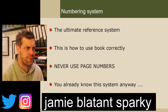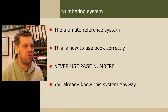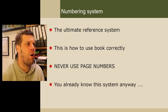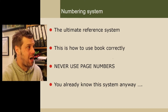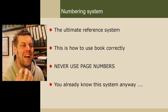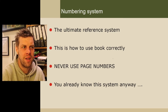We're now going to look at the numbering system, which sounds incredibly boring, because really it's not of any use — it doesn't help you pass the exam. But it is the ultimate referencing system, as it says on the screen. It's a way that me and you can communicate and talk about exactly the same thing because we've got this numbering system. It is how to use the book correctly.